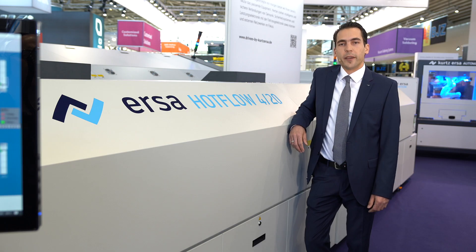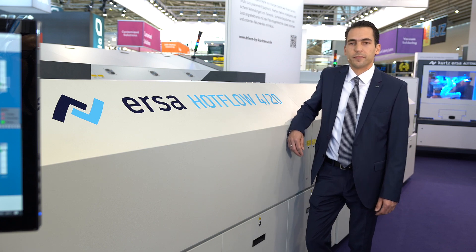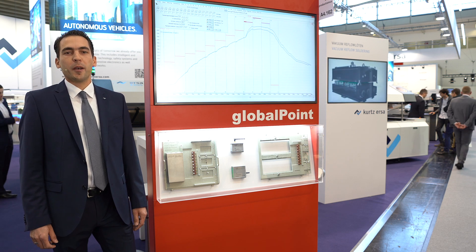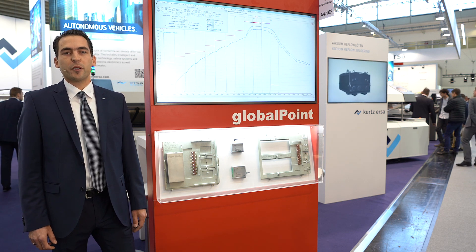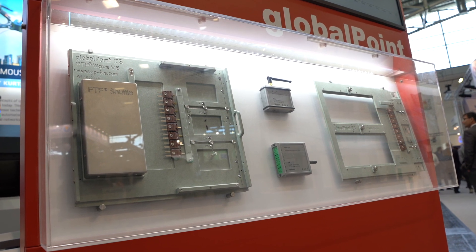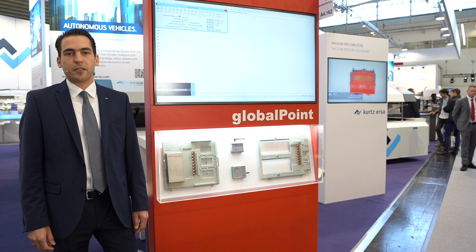I'd now like to show you an independent system for the HOTFLOW series. Our global point monitoring system is based on 20 years of thermal know-how transfer. We offer measuring systems with 100% reproducibility that are linked to intelligent measuring system software.